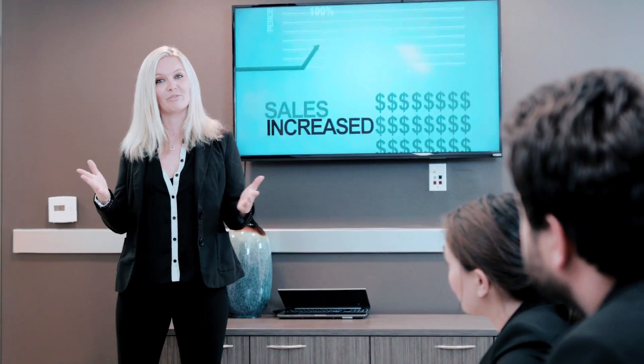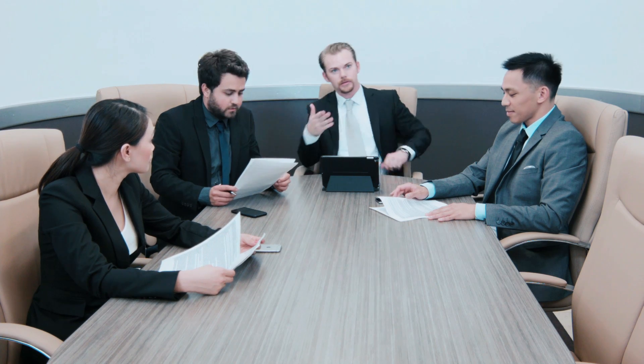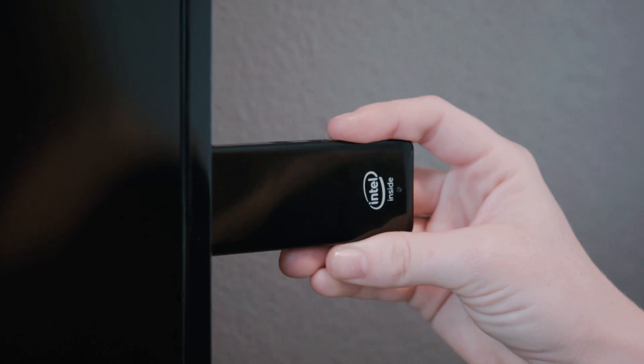Productivity has no limits. Deliver a standout, hassle-free presentation by simply carrying around an entire computer in the palm of your hand. Travel light — no more lugging around laptops when your ComputerStick can fit in your pocket.